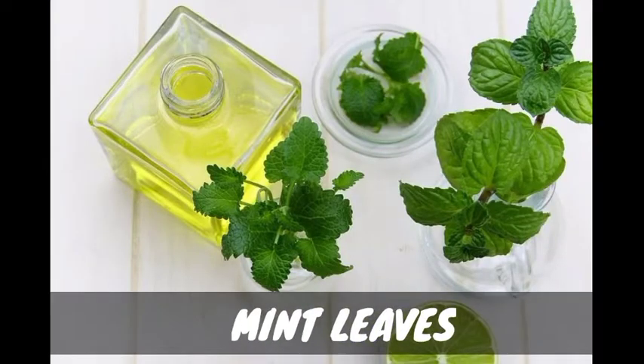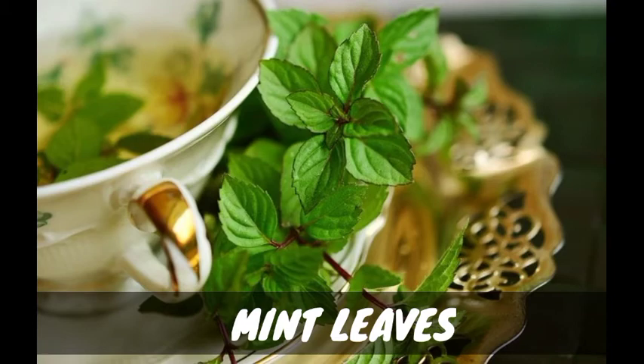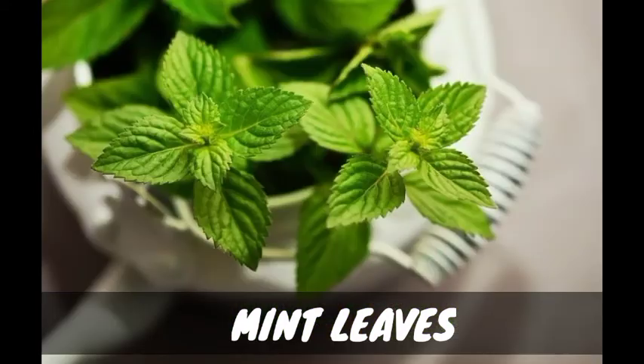1. Mint leaves. Mint leaves not only smell heavenly but are also a natural defense against ticks. Crush some mint leaves and mix with 1 tablespoon of vinegar or lemon juice and apply the paste all over the body of your dog, and after half an hour give your dog a nice bath.